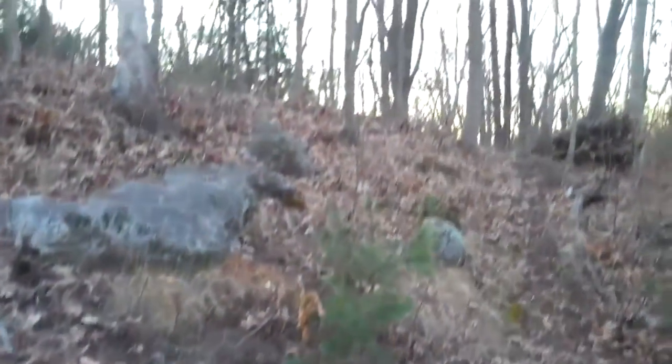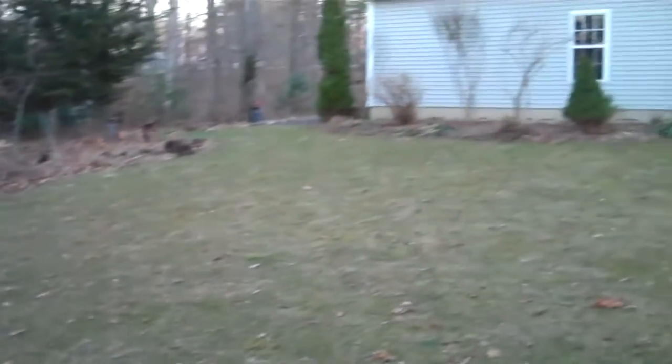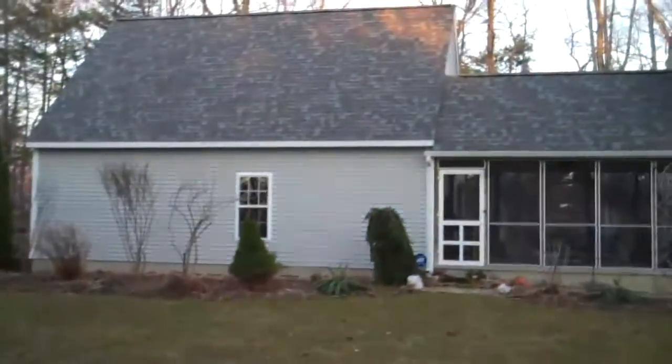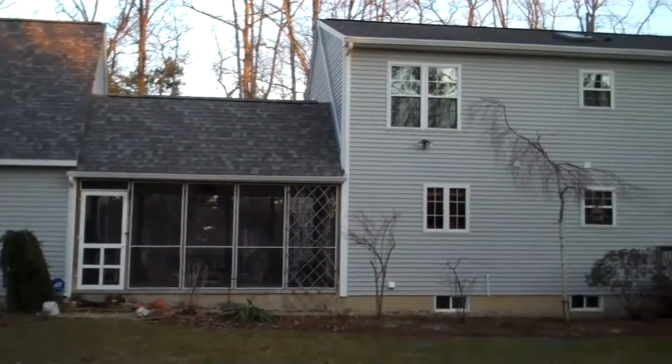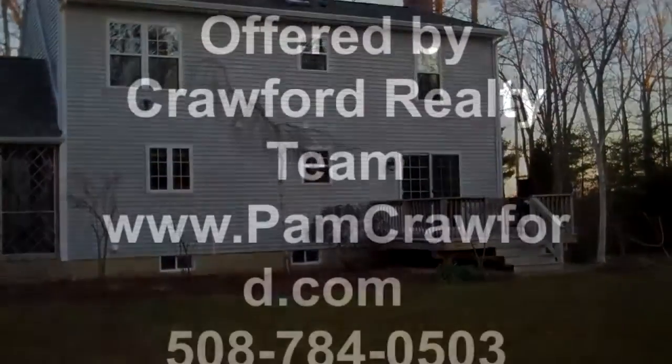If you're looking for more information about this house or any other house on the market, log on to www.pamcrawford.com, or you can call any one of the Crawford Realty team members at 508-784-0503.